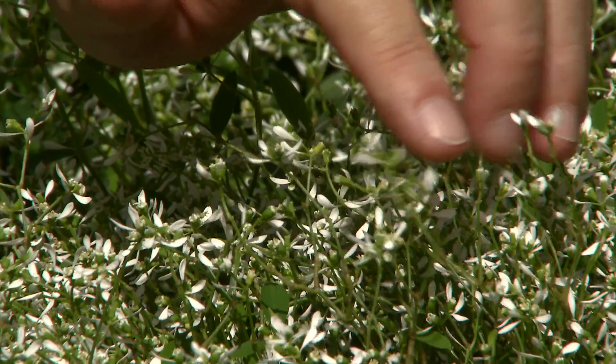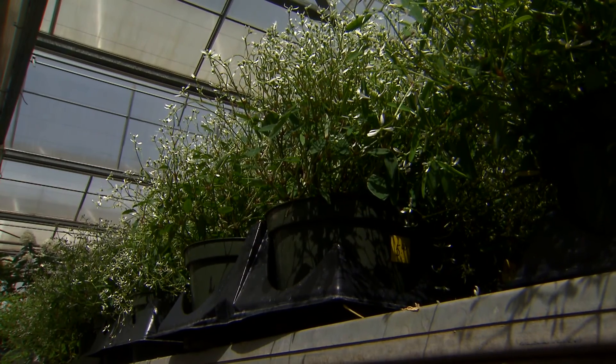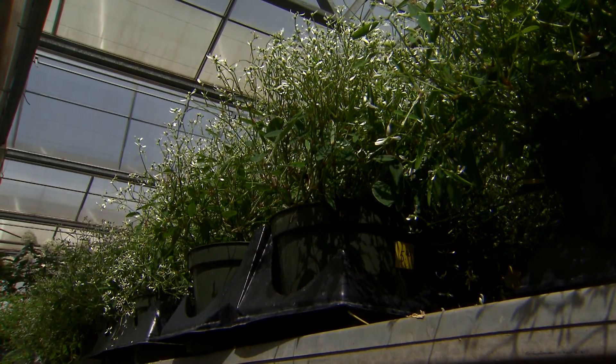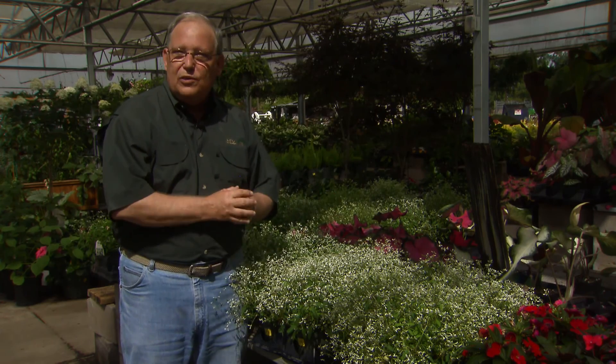This plant loves to grow in full sun, reasonably good drainage, to part shade — if you have a little shade during the day, it's not that big of a deal. To the front of the bed or around the edges of a container, this is a really outstanding plant to provide a wonderful effect.